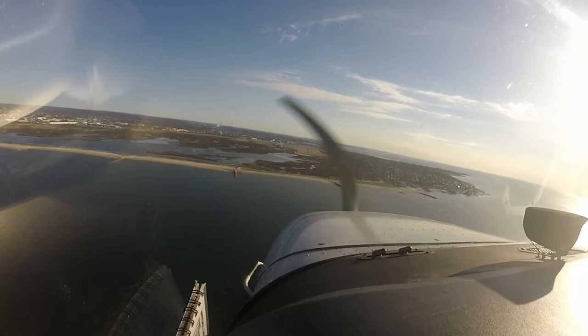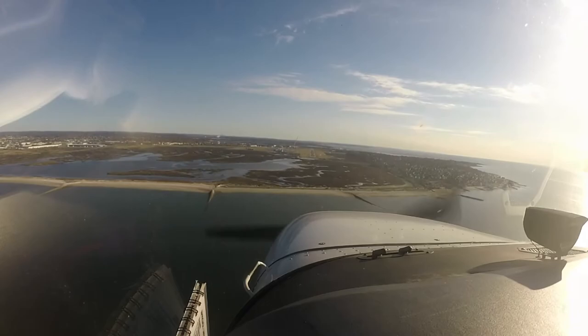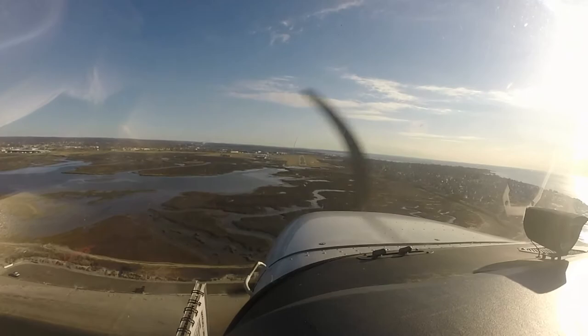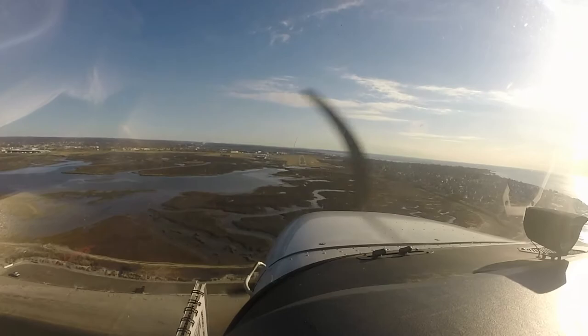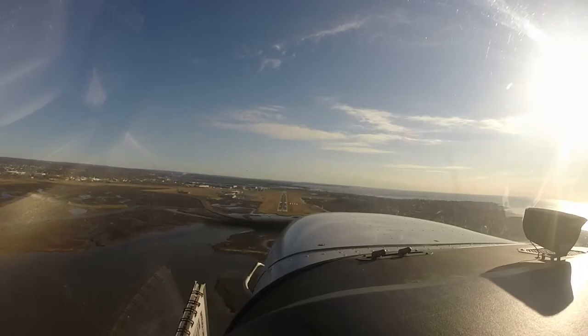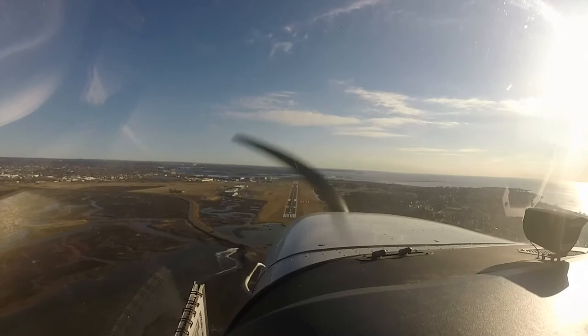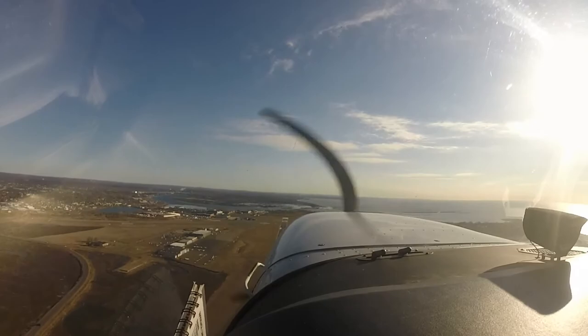100 to go. Minimums. Right on the glide slope. Power. Flaps up. For VY. 799 Papa Foxtrot going missed.